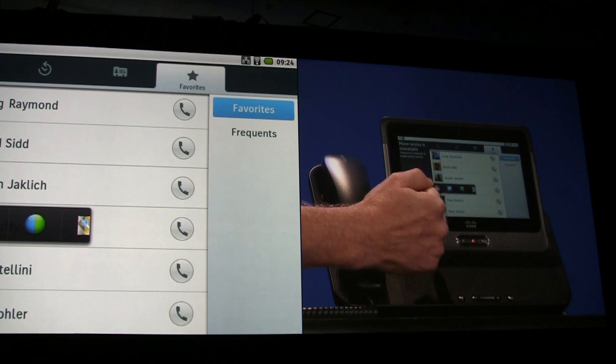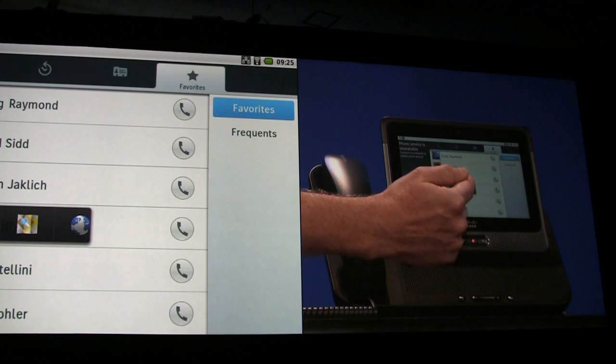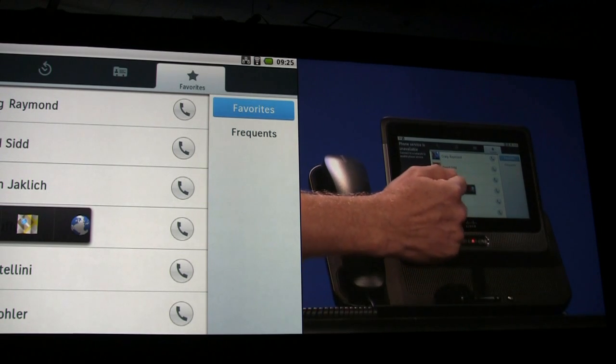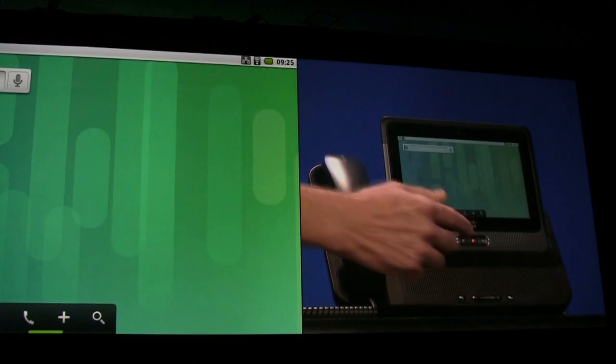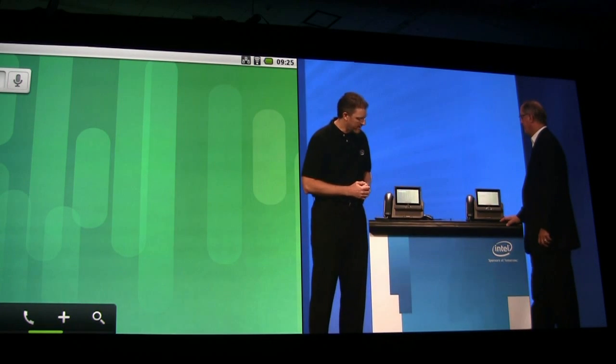I can do a phone call, I can do a video chat, I can send you an email, I can do an IM, I can start a WebEx session, I can see where you are in the world, and I can even go to your webpage. And that interacts with other phones, PCs, tablets — all seamlessly and easily.